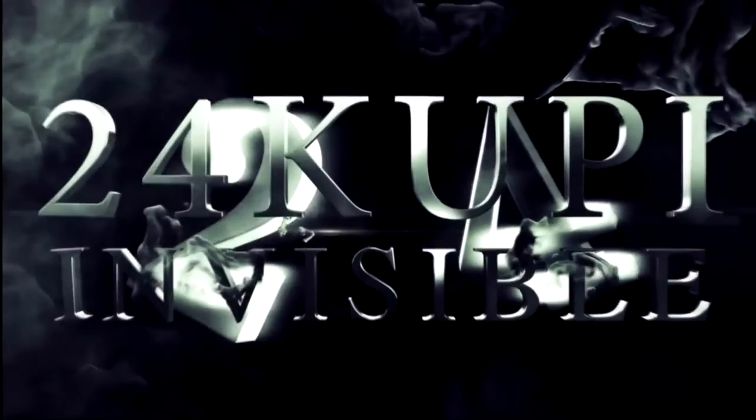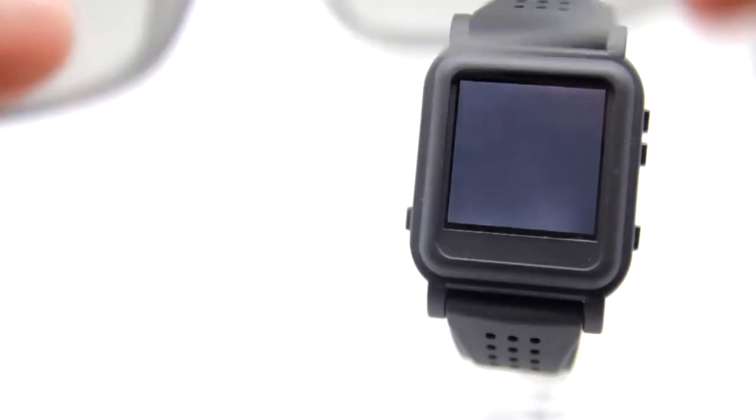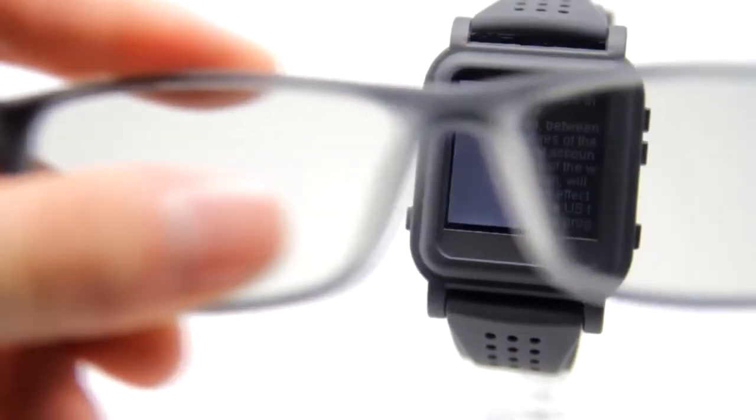What if we told you that you can see invisible things? What if we told you that you can know the answer to any question? That is all now possible with the 24K UPI Invisible Watch. We are bringing you this new, innovative, invisible technology.